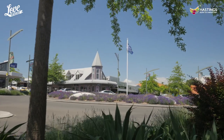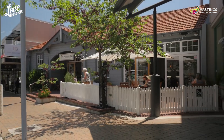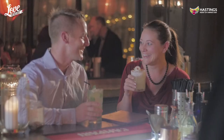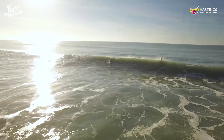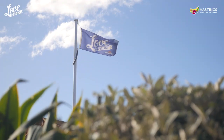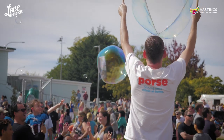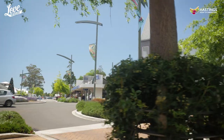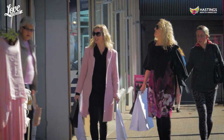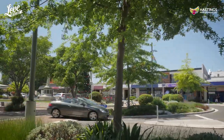Welcome to Havelock North, the most beautiful suburb to live, work, play and visit in New Zealand. It's easy to love our village as we have some of the best restaurants, shopping, wineries, beaches, bike trails, cafes and scenery in the country. We love Havelock North and we love to share this love. We're a tight-knit community and work together to create a vibrant village which attracts millions of visitors each year. So what is it about Havelock North which makes it so special and gives it the X Factor?